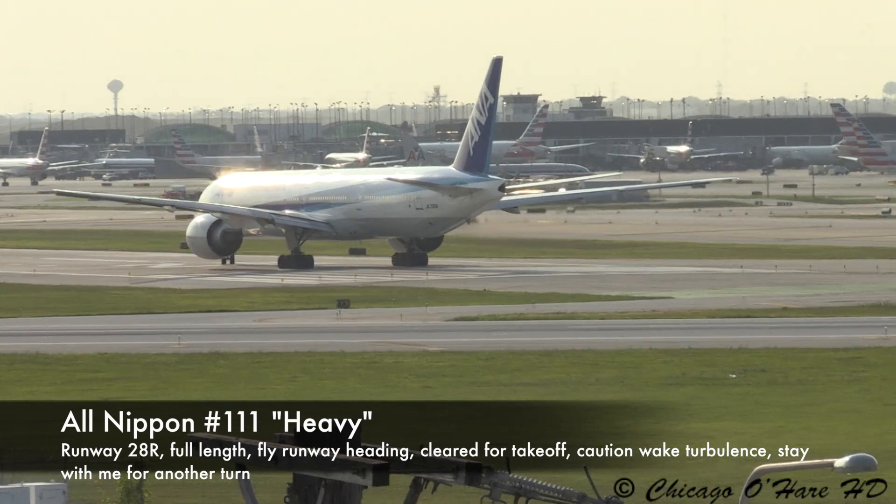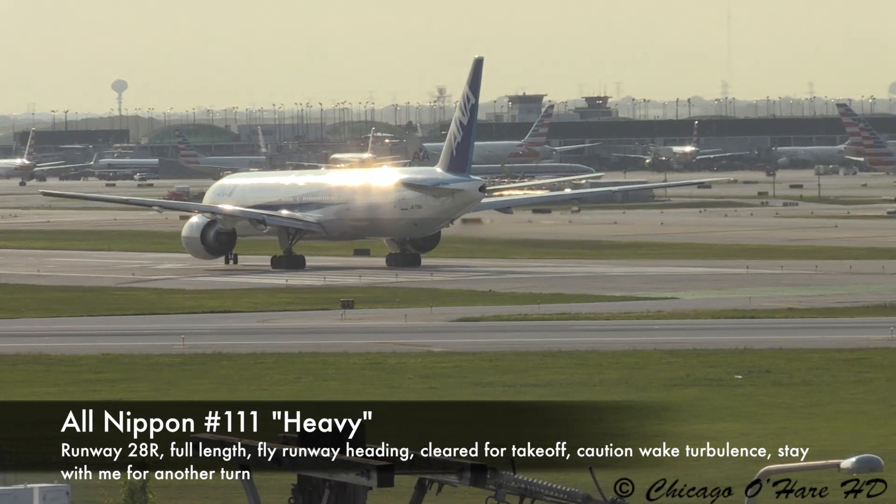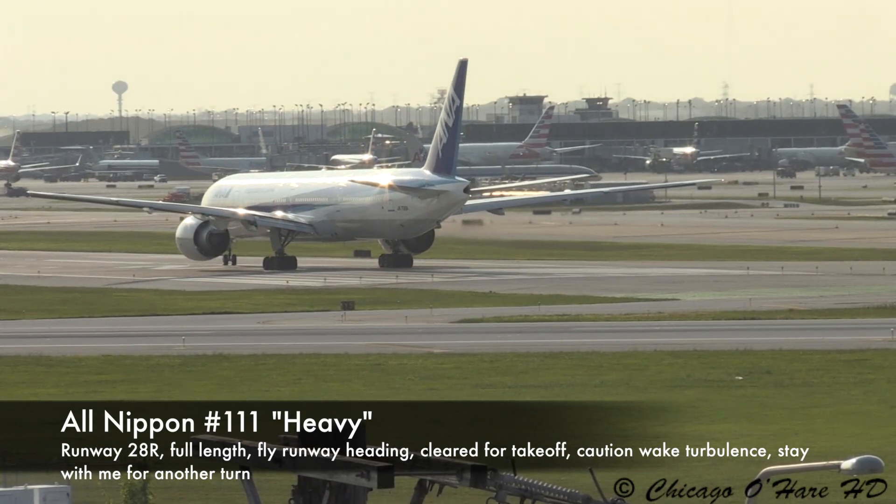On the phone, 111 heavy, runway 28R, full length, fly runway heading, clear for takeoff. Caution, late 31, stay with me for a number of friends.